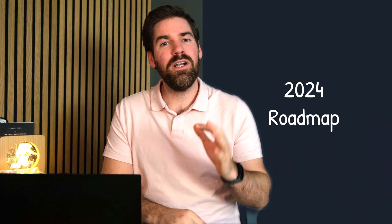Welcome friends. I'm going to share with you my 2024 roadmap recommendation to become the best 3D data expert or innovator.